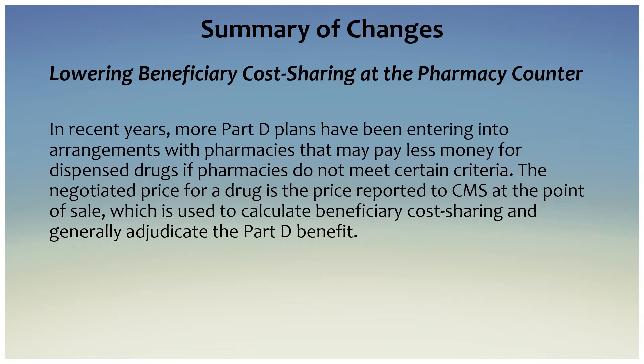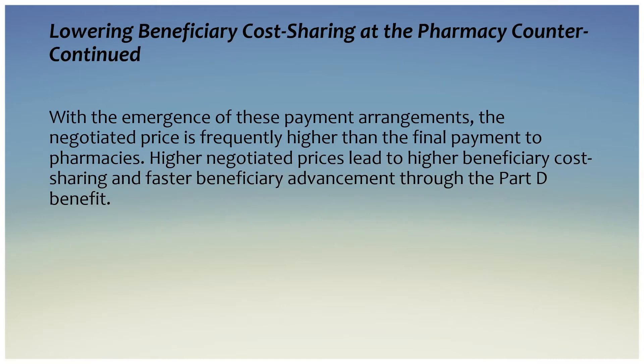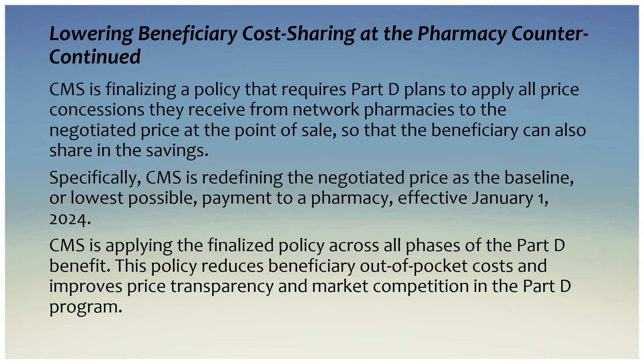First on the list is lowering beneficiary cost sharing at the pharmacy counter. In recent years, more Part D plans have been entering into arrangements with pharmacies that may pay less money for dispensed drugs if pharmacies do not meet certain criteria. The negotiated price for a drug is the price reported to CMS at the point of sale, which is used to calculate beneficiary cost sharing and generally adjudicate the Part D benefit.